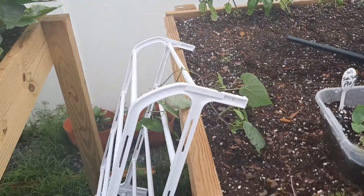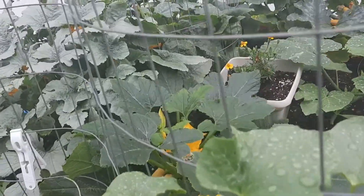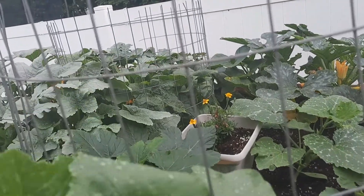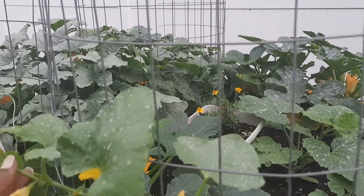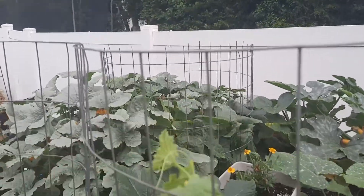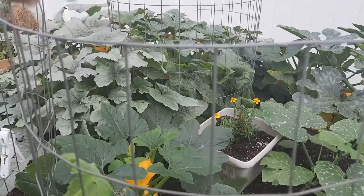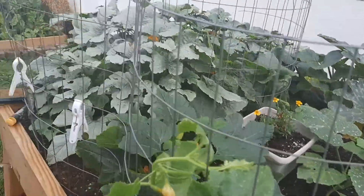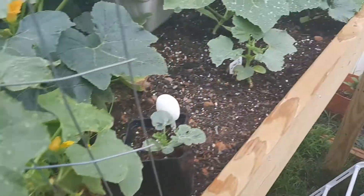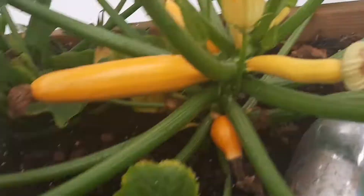Here's my squash and cucumber bed. This is my Armenian cucumber — they get really big — so I'm going to feed that back through there. I have more of this trellis material and I'm just going to put it up against the bed so it can go down to the ground. And here's my lemon cucumber.